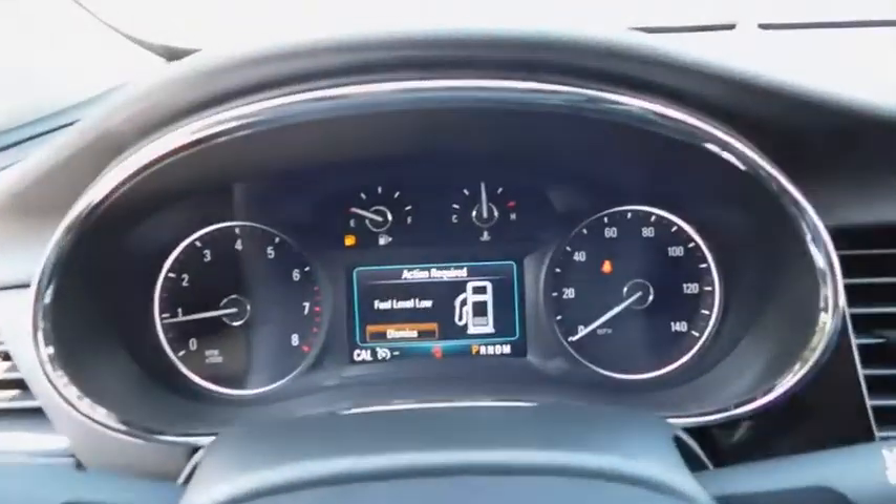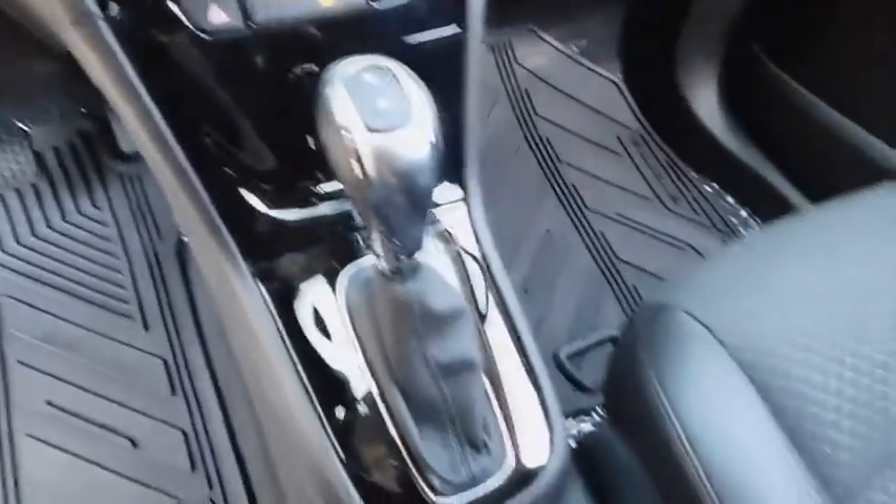Aluminum wheels, cruise control, ABS four wheel, front floor mat, rear defrost, front wheel drive, AM FM stereo radio, passenger airbag, MP3 player, fog lamps, electronic stability control.